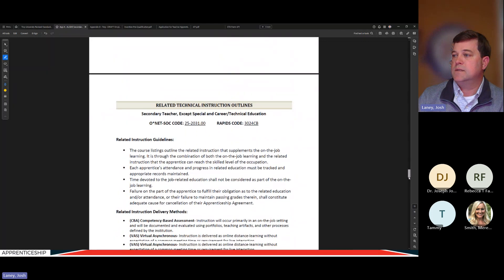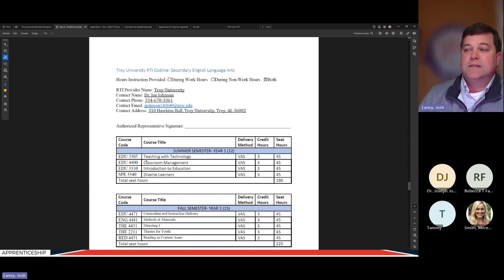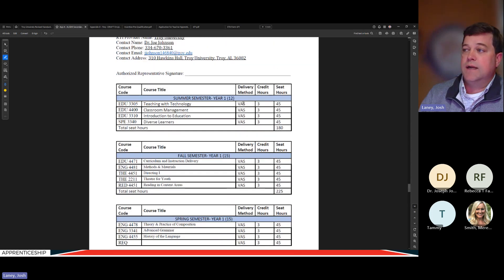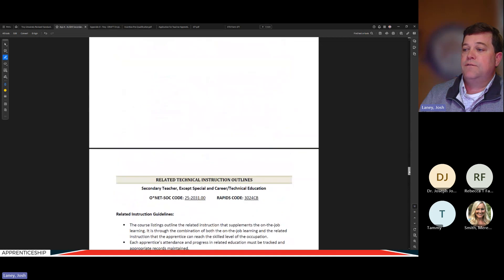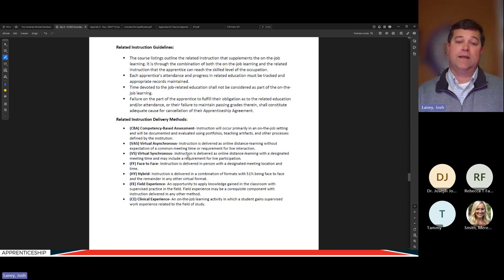Further down in the work process is the course outline, developed by Troy University, spelling out the classes the person has to complete. If the apprentice already has some of these — and we hope they do — the sponsor evaluates prior credit. Each person's course outline will be spelled out differently, just like a transfer student's transcript audit at a university. The delivery method for each course is noted — for example, VAS means virtual asynchronous — so both the employer and apprentice know from the outset what they're committing to.